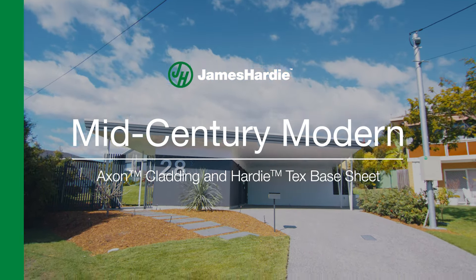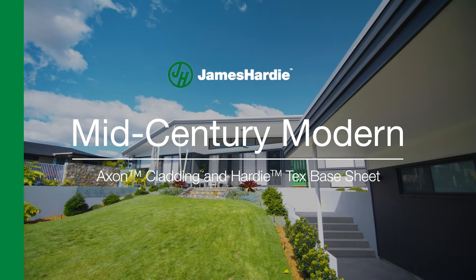Hi, my name's Lachlan Grant, Managing Director of Happy House. We're here in Brisbane at Silex House, and we were lucky enough to be the architects and the builders on this beautiful project.